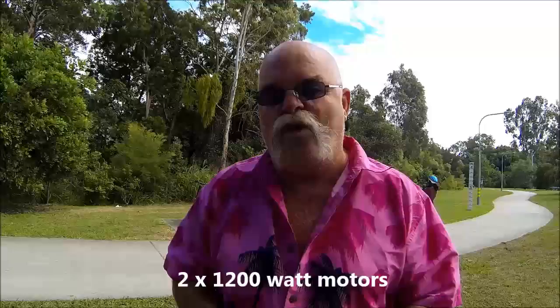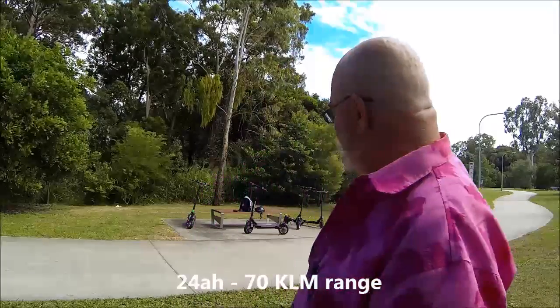Now these are a dual motor, 2400 watt beast, with a 24 amp hour battery in them and a range of over 70 kilometres. I'll tell you what, they look pretty good lined up there behind us today, don't they?